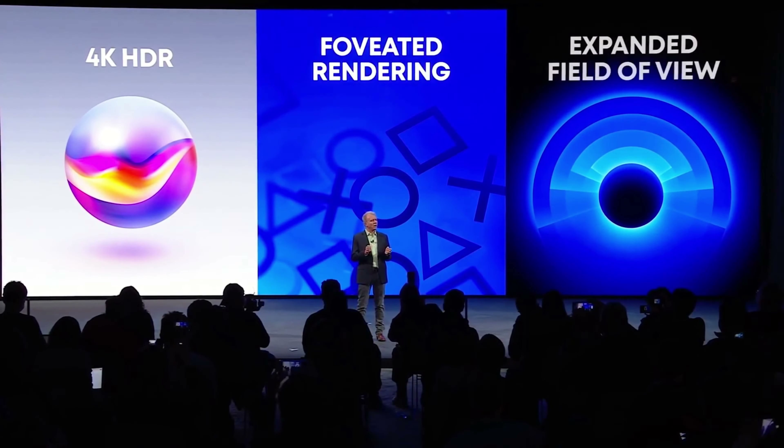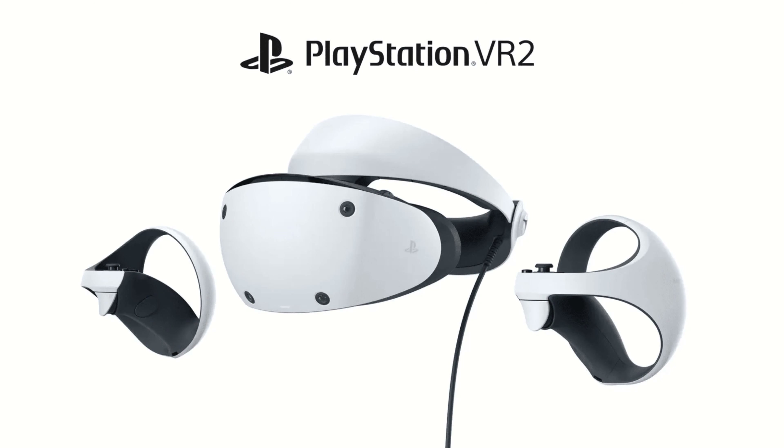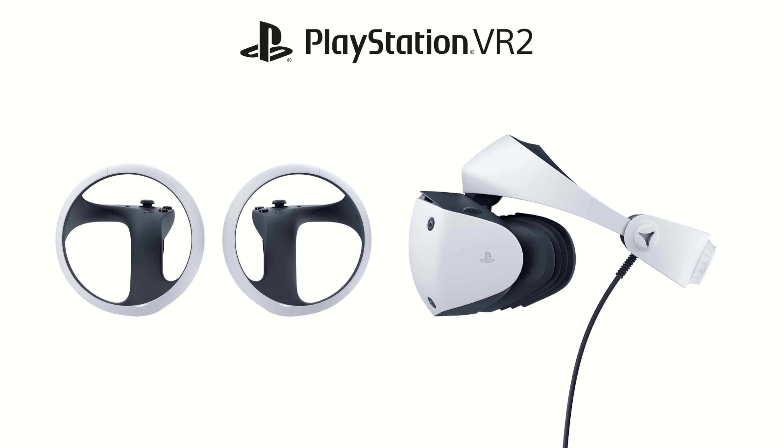We already knew there are going to be haptics inside the headset, which is another feature we haven't seen any VR headset ever have — totally revolutionary to the VR industry. It still has the 4K HDR visual fidelity that we heard in the previous announcement, and the VR Sense controllers are going to have little PlayStation logo branding on them. One of the pictures I'm really interested in shows the facial interface, the part that touches your face around the headset.